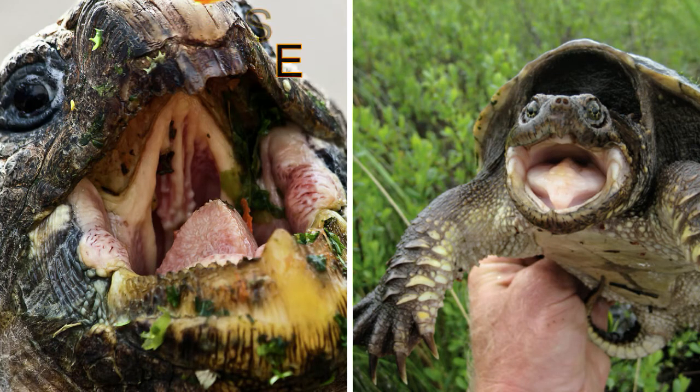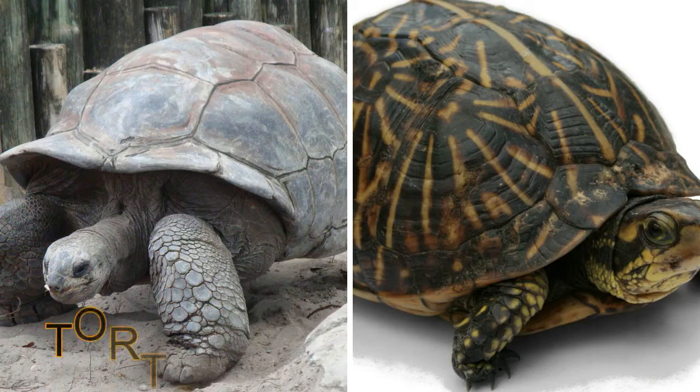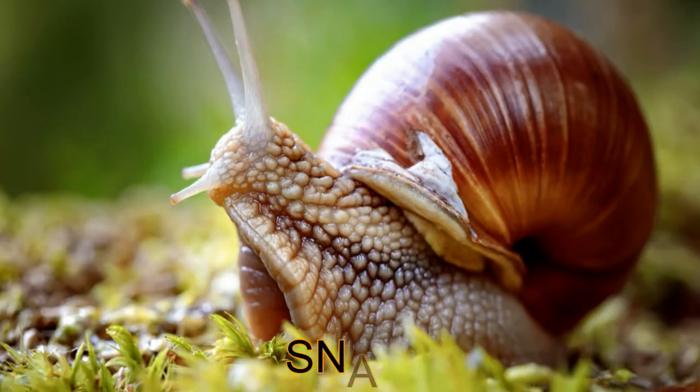Both of them have a pair of toothless jaws with sharp edges for cutting up food. Tortoises eat plants only, while some turtles eat plants and others eat mostly meat. Both of them have a hard shell for shelter and protection.